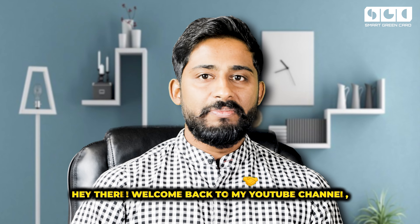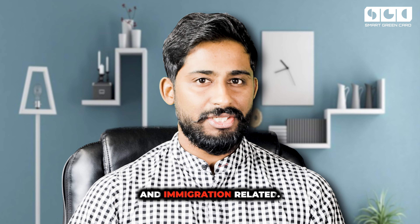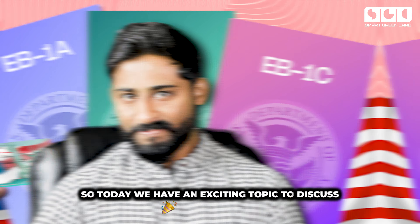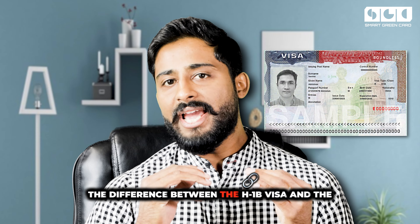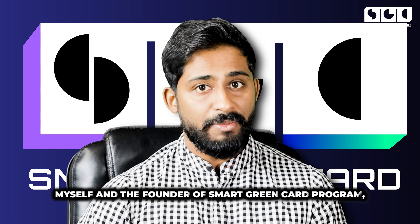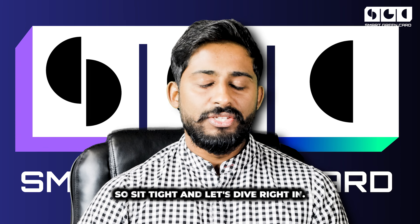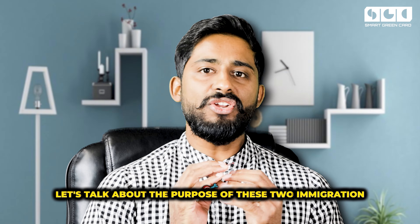Hey there, welcome back to my YouTube channel, your go-to source for all things EB1A and immigration related. If you are stuck in a massive immigration backlog, today we have an exciting topic to discuss: the difference between the H1B visa and the EB1A green card. As an EB1A recipient myself and the founder of the Smart Green Card program, I'm thrilled to share this valuable information with you. So sit tight and let's dive right in.